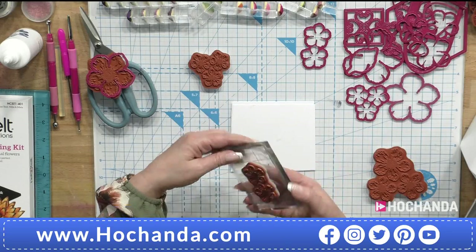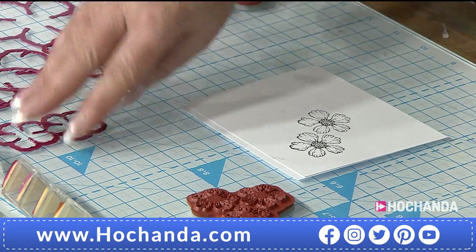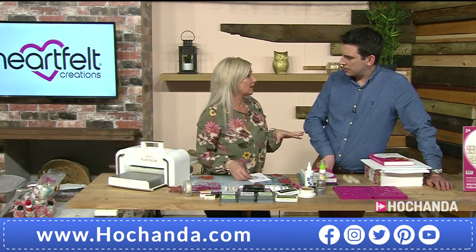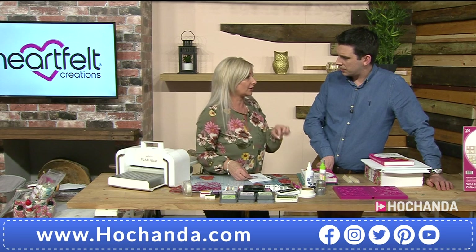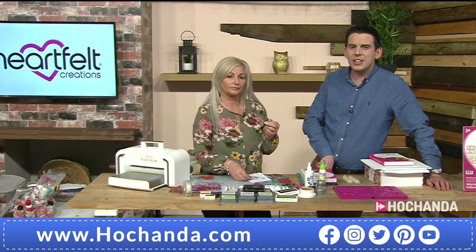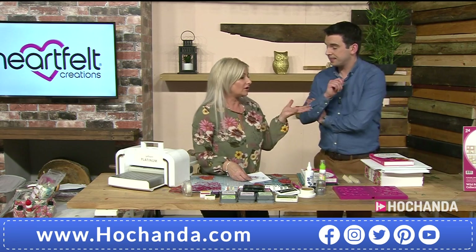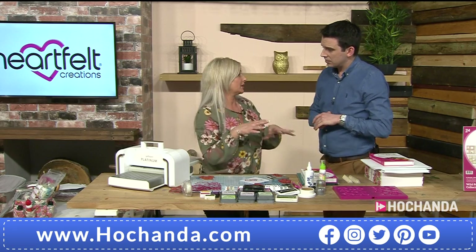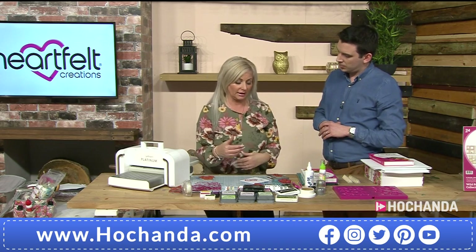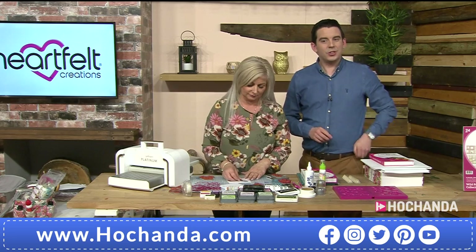When you use your coordinating dies, you want to stamp your image first — that's really important because the die coordinates perfectly with the stamp. For the camera I'll use black ink so it shows up better. Is this the first time we've seen this collection before it launches anywhere else? We did a sneaky peek with the design team a few days ago — it's available to order here first.